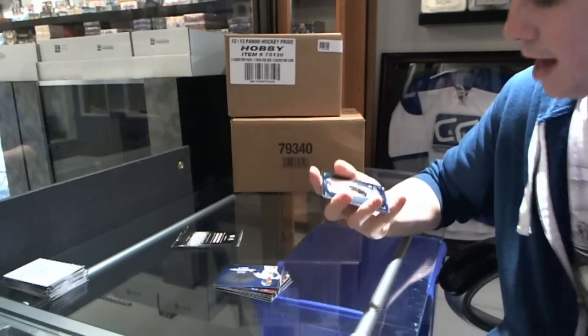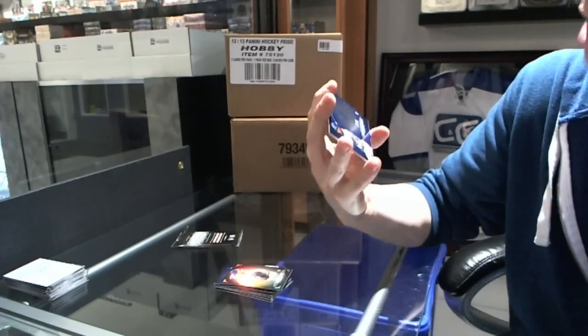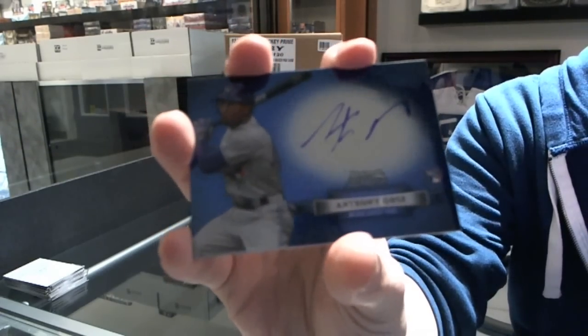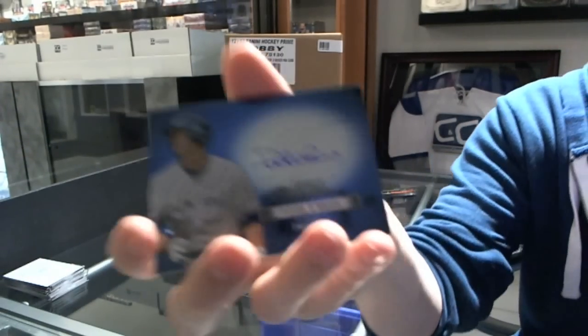Black refractor to 199, Jeremy Hefner. Autograph — go J's, go! Anthony Gose, Anthony Gose. Peter O'Brien.